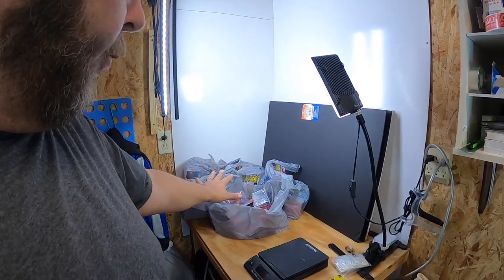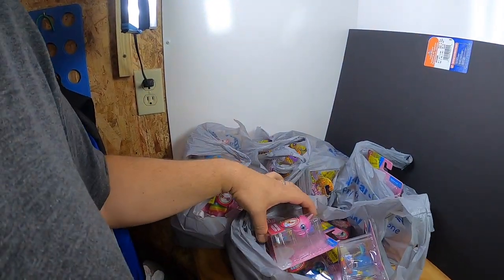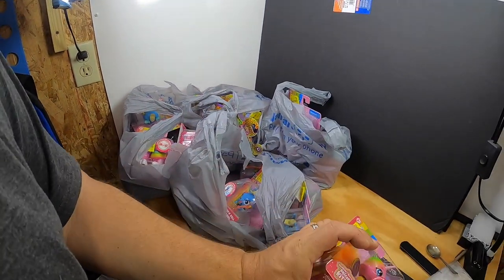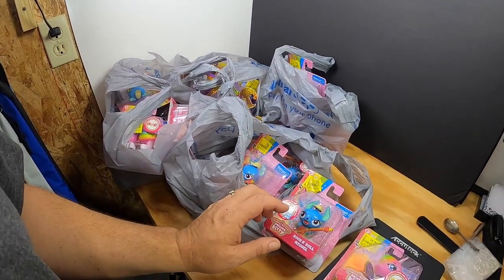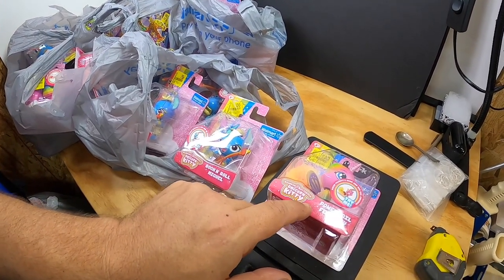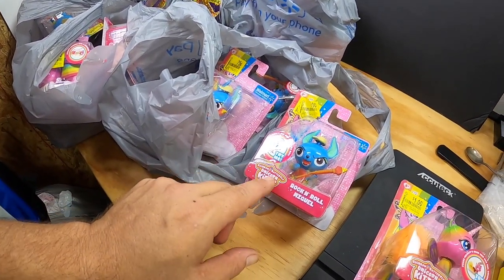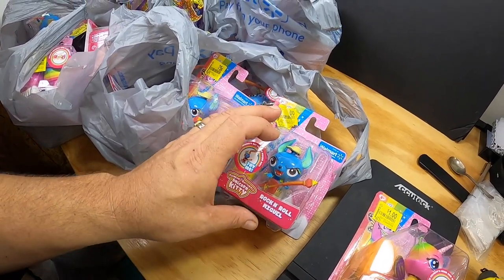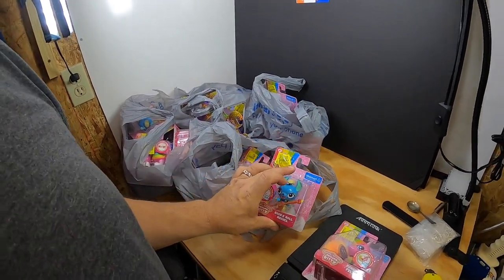Now let's get into the reason why I started this video. I went to Walmart today and did some retail arbitrage and found a whole bunch of little toys. These are priced at different prices — they're all pretty much the same kind of toy, just different characters. There are four different ones: Rainbow Butterfly Unicorn Kitty Power Tail Felicity, Rock and Roll Miguel, and others. Each one has a different action.